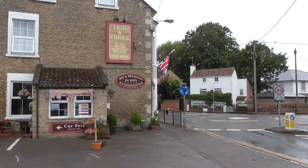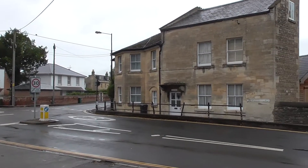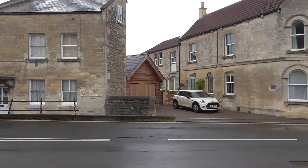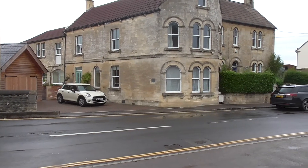So here we are at the Lion and Fiddle, and there's a little roundabout here in the centre of the village — the old part of the village. You can see some very old houses here, including one which is called the Old Toll Bridge. There would have been a toll here for people with horses and carts passing through. This is the Devizes Road.